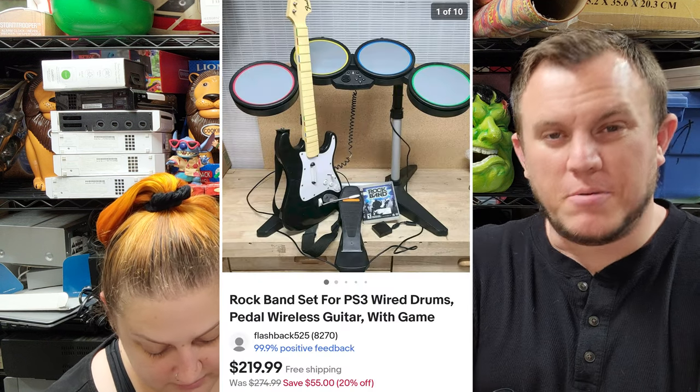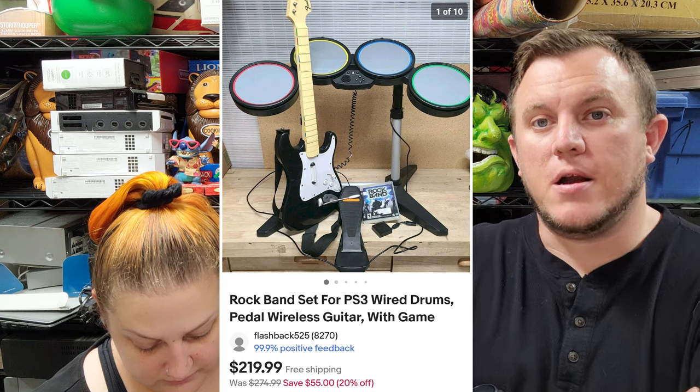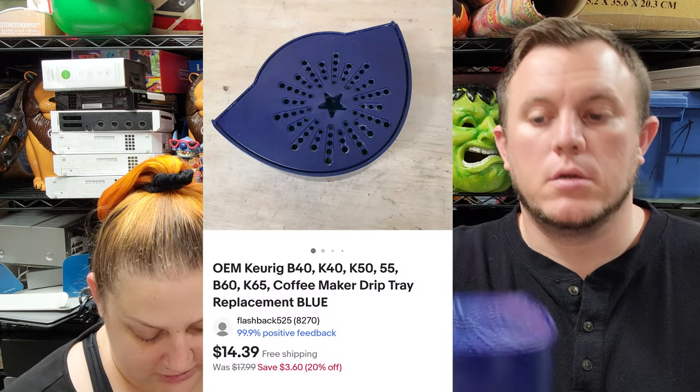We sold the Rock Band set for PS3 — comes with the drums, guitar, the game, and the pedal — and it sold for $220 shipped. I think that was $35 for all that, and it'll probably cost around $60 to ship. It's going to California, so shipping should be manageable. Next up we got a Keurig drip tray — the blue one — sold for $14 and some change.